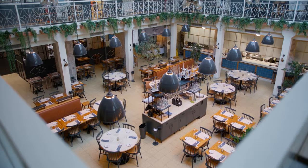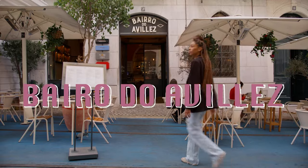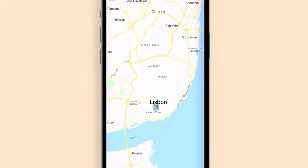Many, many years ago this was part of a monastery. We are in Bairro do Avilés, in Chiado, Lisbon, Portugal.